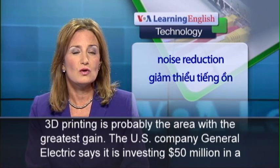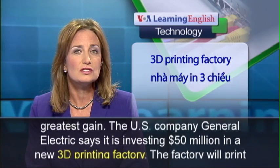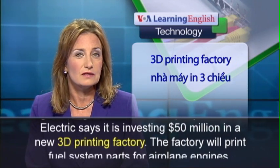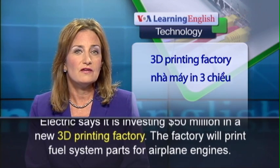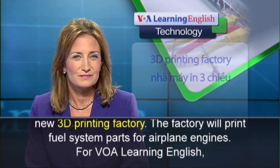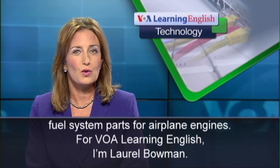The U.S. company General Electric says it is investing $50 million in a new 3D printing factory. The factory will print fuel system parts for airplane engines. For VOA Learning English, I'm Laurel Bowman.